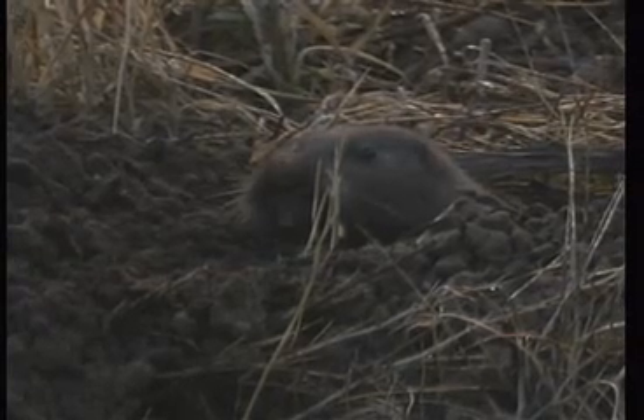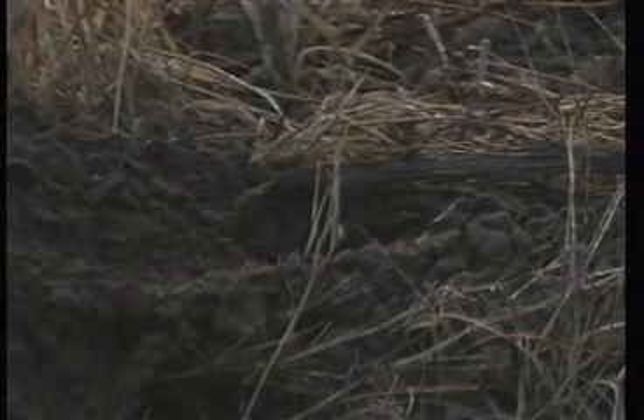It likes to have friable soil, which means soil that it can dig in, and loves to eat roots and vegetables. In fact, when I was gardening, I sat one day and watched a gopher pull down a whole series of beets and carrots — just plop, plop, plop.